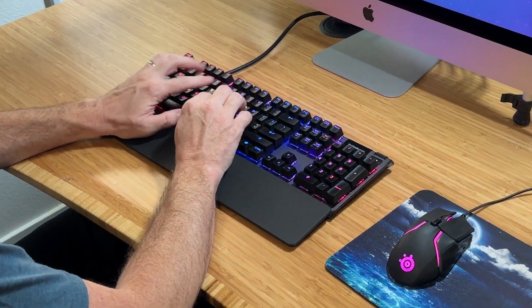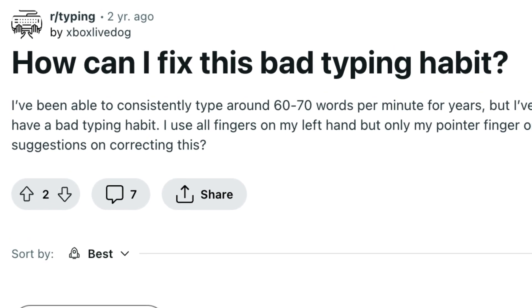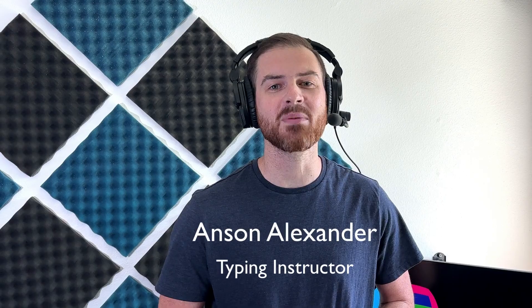Learning how to type quickly and accurately isn't easy. There are many pitfalls to dodge and schemes to avoid. One thing is for certain though — you're not going to fall for them. Here are 10 common and detrimental mistakes to avoid making when learning how to type properly.